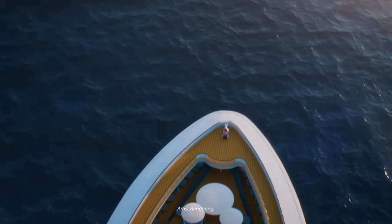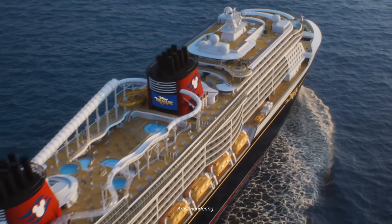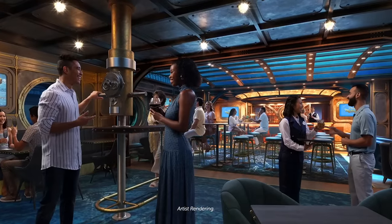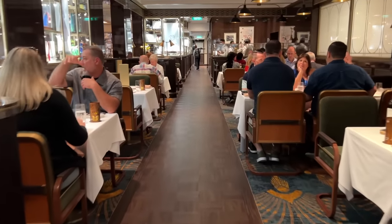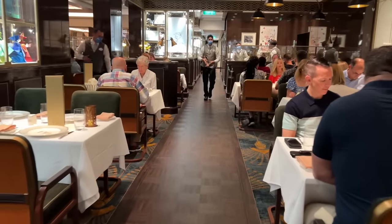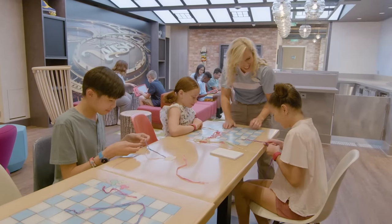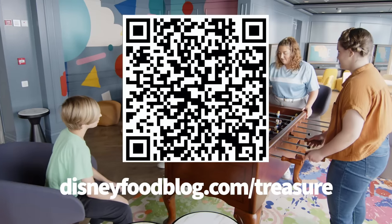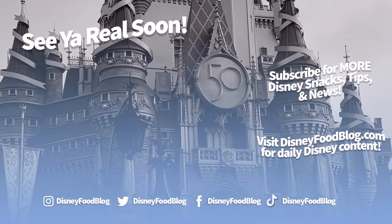We expect Disney to release more news about the Disney Treasure, like details about the hinted haunted mansion addition to the ship — could it be another themed lounge? We'll also get full itineraries and pricing soon, so if you want to stay up to date on all the latest Disney Cruise Line news, be sure to sign up for our free newsletter. Don't forget to grab our free booklet at DisneyFoodBlog.com/treasure so you can start planning. Thanks for watching — this is AJ for Disney Food Blog, and we'll see you real soon.